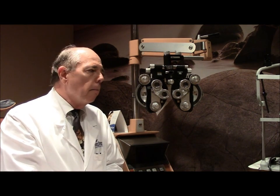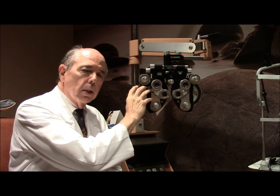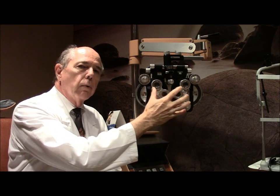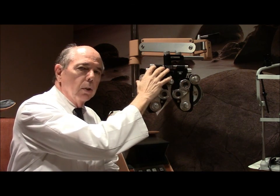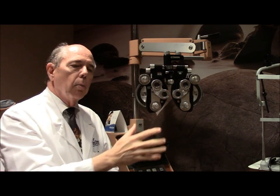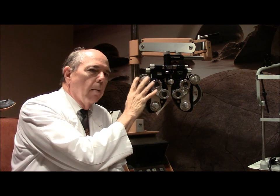This contraption has all these lenses in it — lenses to correct astigmatism and lenses to correct whether you're nearsighted or farsighted. We also have prisms in here, so if someone has double vision or trouble focusing their eyes together, we can determine how much prism is needed to correct their deviation. This is a pretty complicated little machine and it provides us a lot of information.